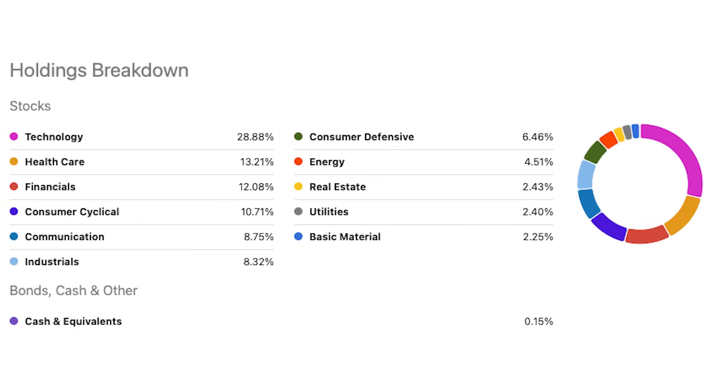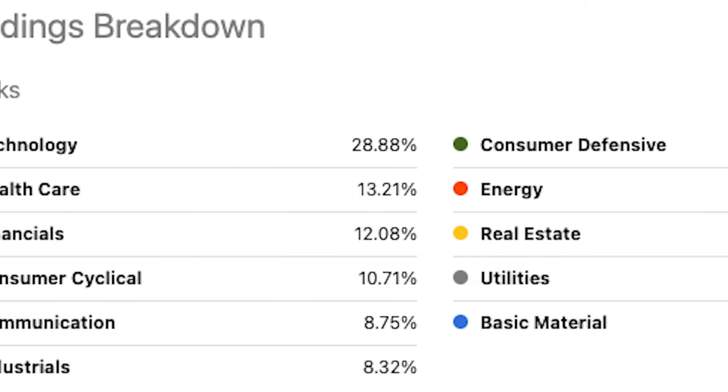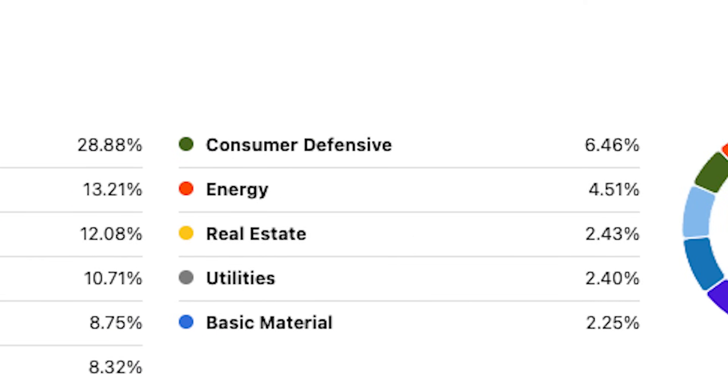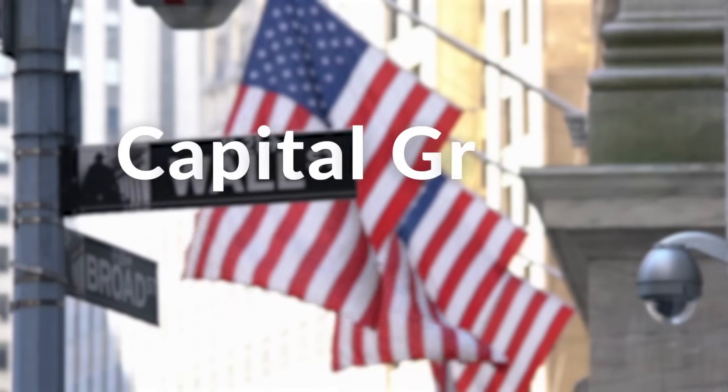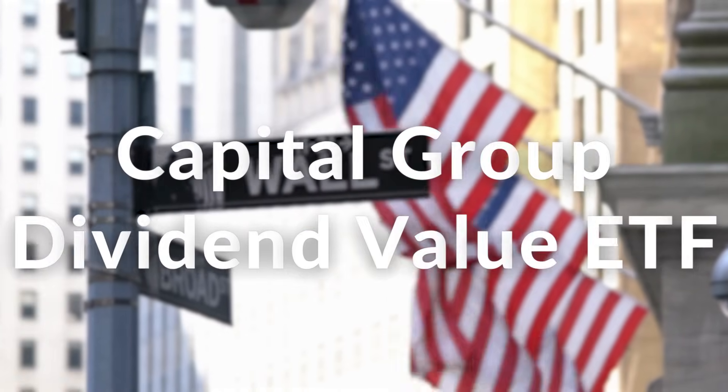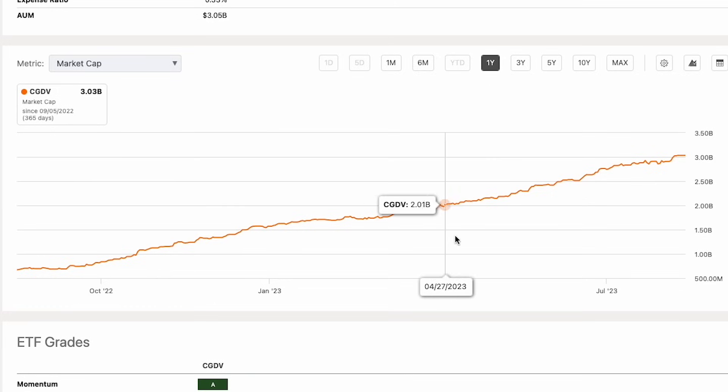When you look at the holding breakdown of SPY, there's no other sector that has a comparable allocation — everything else is substantially less. What if there was an ETF that had just as high an allocation in the value sector as it did in the growth sector, almost acting as the perfect counterweight? The fund would benefit in an upward trend and be able to mitigate downside risks significantly better. This brings me to CGDV, the Capital Group Dividend Value ETF, which has garnered quite a lot of attention and is growing extremely fast.